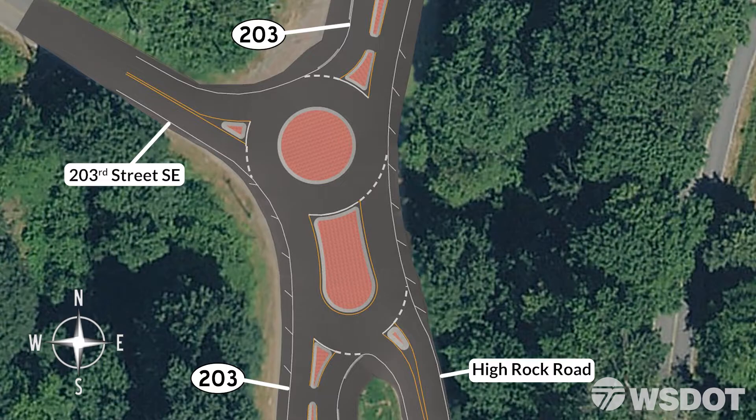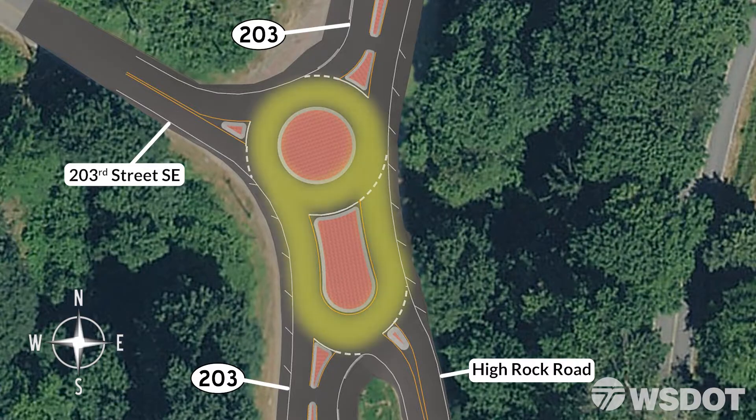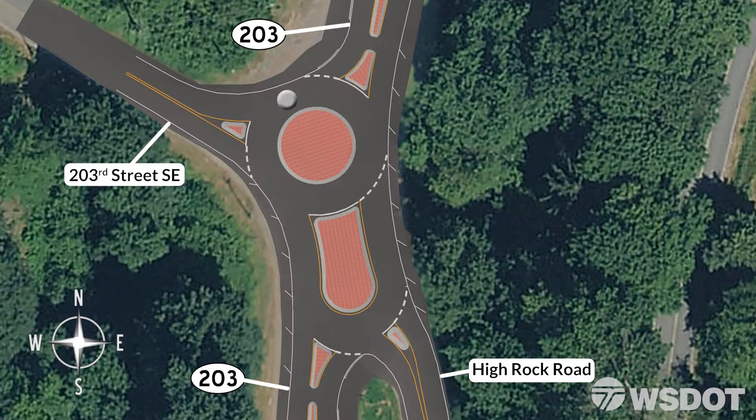The parts of this compact roundabout are easy to understand. Splitter islands divide the entrance and exit lanes of the roundabout. The circulating roadway goes around and between both central islands. Once you are inside the circulating roadway, you just drive in a counterclockwise fashion to the exit lane you desire.